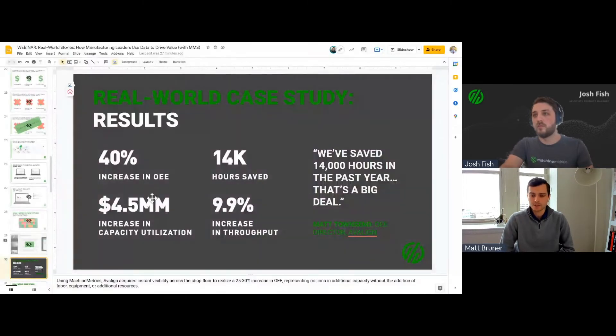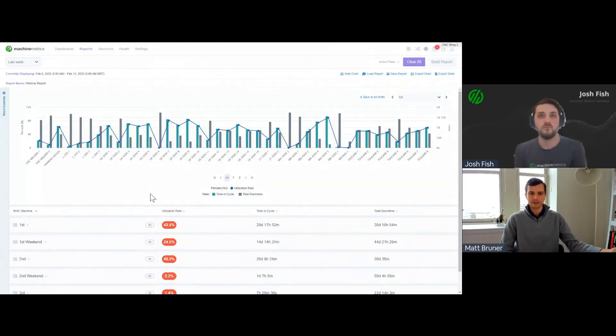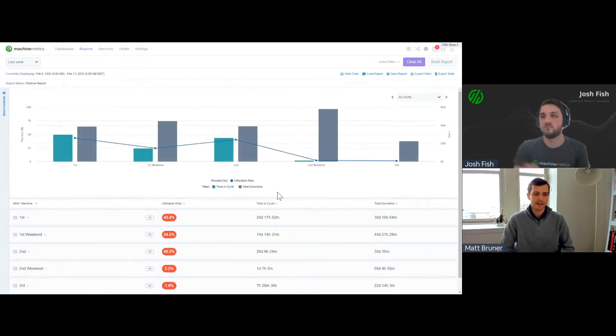In the case of Avaline, customers were challenging them to not only say they could take on new work, but show how they would deliver. Having real Machine Metrics data helped them create that story. They could safely commit to customers — for example, that they're at 60% utilization across first shift, but second shift still has opportunities. After focusing on capacity and efficiency, they increased OEE by 40%, increased machine run hours by 14,000, and increased utilization capacity by $4.5 million.